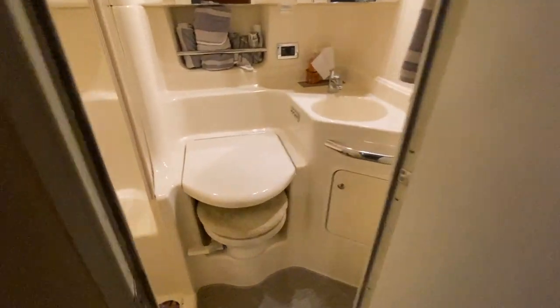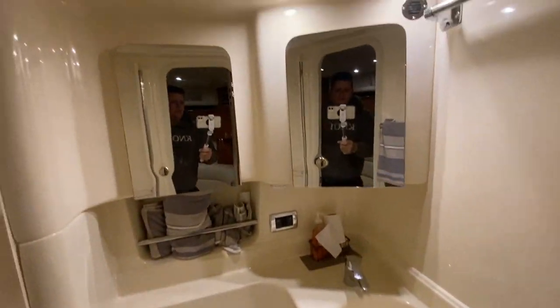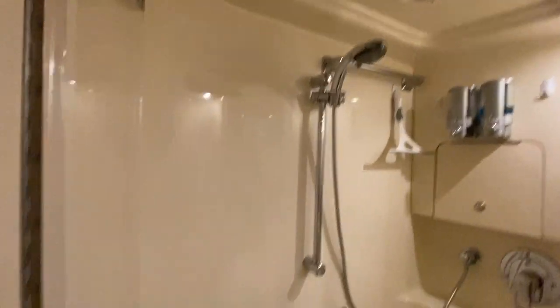Just forward of the master stateroom, you have a nice size head with a sink vanity and a separate shower stall.